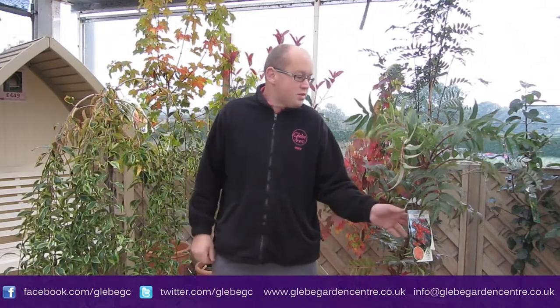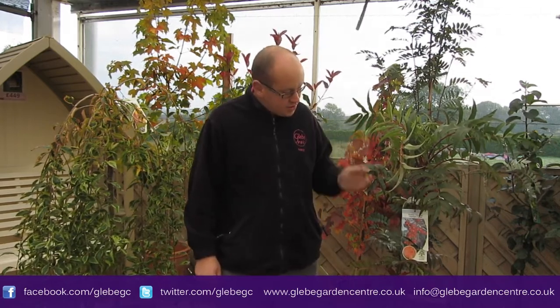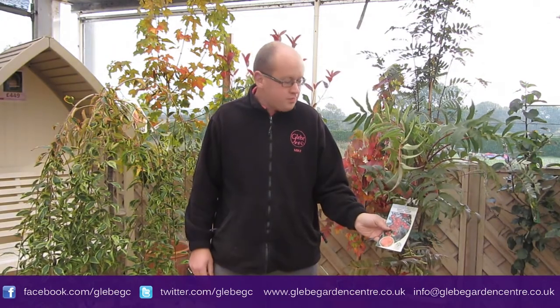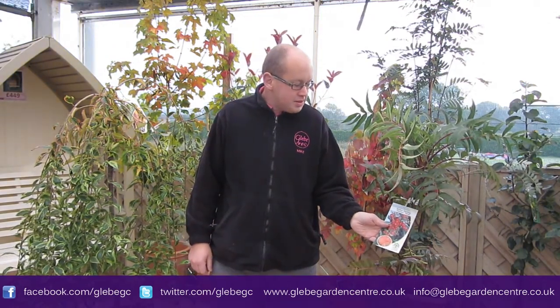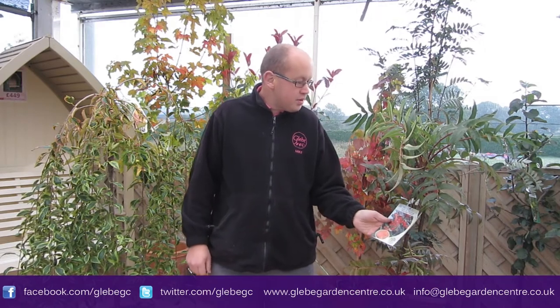On my left here, this is one we had for the first time last year. This is a sorbus, or rowan mountain ash, called Sorbus Olympic Flame. Now the beauty of this one is it has really long pink leaves and they turn beautifully orange-red in the autumn — just about to start really — but they also have some fantastic ripe big red berries. That's a really good tree; I think lots of people are going to want that.